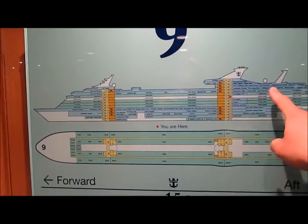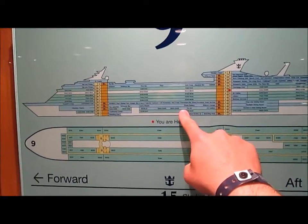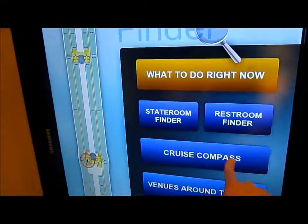Generally speaking, the food and sports are in the back of the ship, pools, shopping, and bars are in the middle, and the shows are up here in the front. If you get lost, which happens frequently, walk up to one of these maps and just touch it.